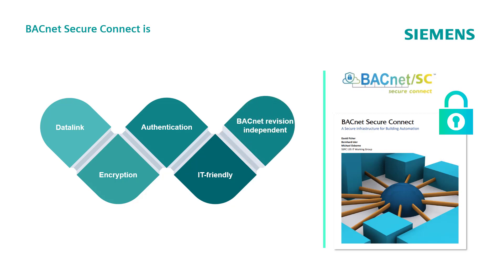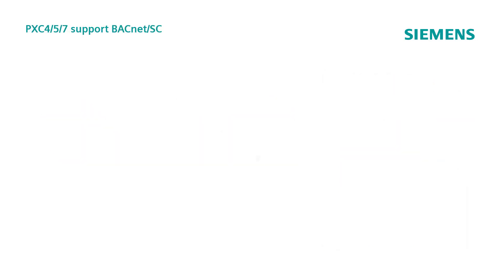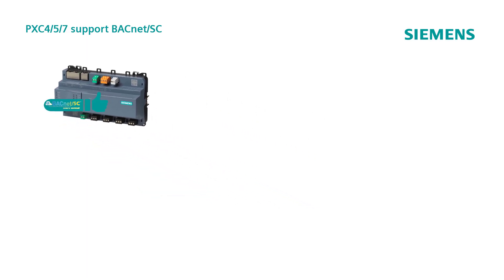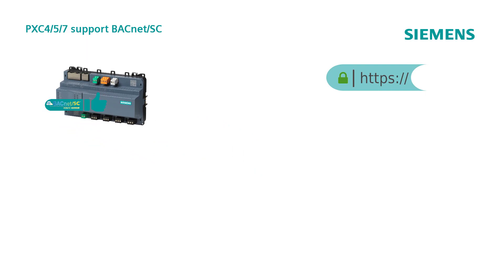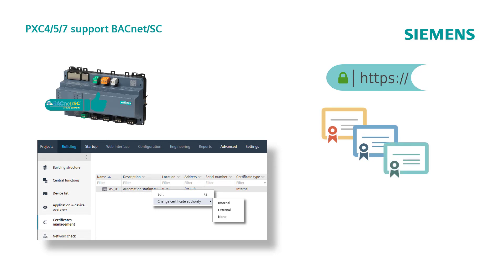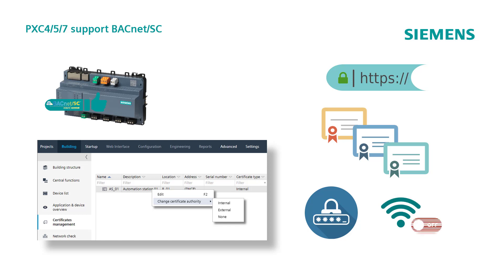Additionally, it is independent of BACnet revision. The PXC7 Automation Controller fully supports BACnet Secure Connect, ensuring that communication with the embedded web interface is encrypted via the HTTPS secure protocol. Certificate handling is also provided, as well as support for signed firmware. To further increase security, a strong password protection policy is adopted, and it is also possible to permanently disable the WLAN connection.